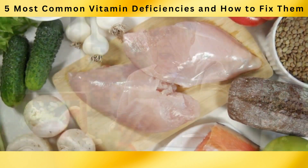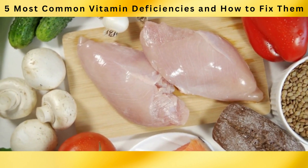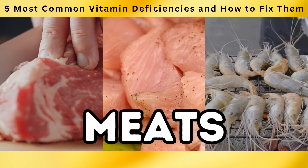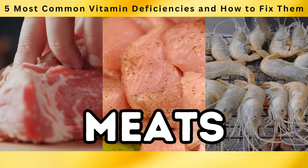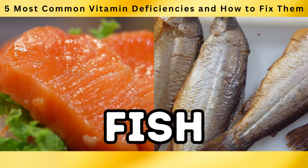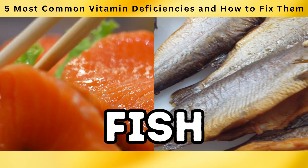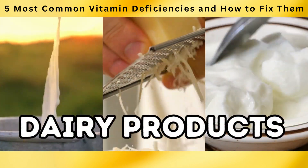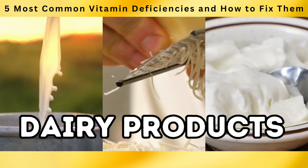To address B12 deficiency, it is essential to incorporate animal-based foods into your diet. Meats including beef, poultry, and seafood are excellent sources of vitamin B12. Fish such as salmon and trout are particularly rich in this essential nutrient. Dairy products like milk, cheese, and yogurt are also good options for increasing B12 intake.